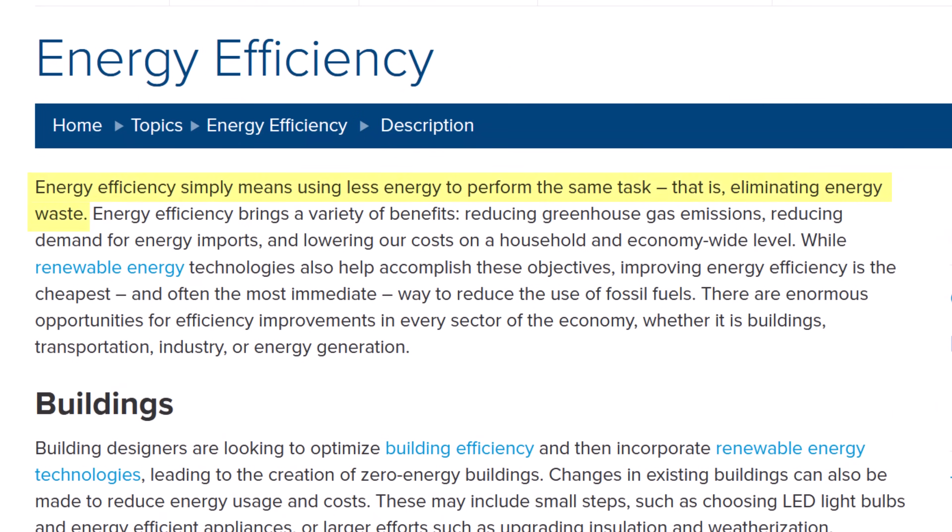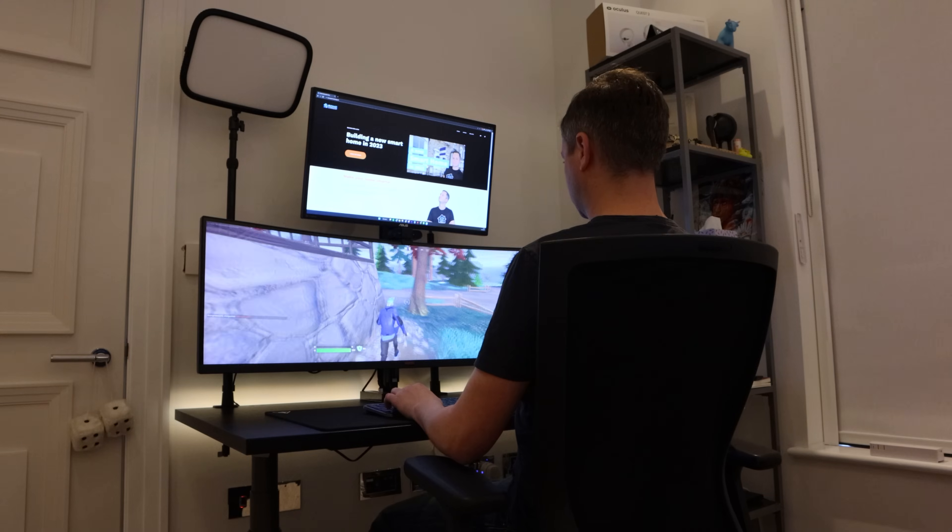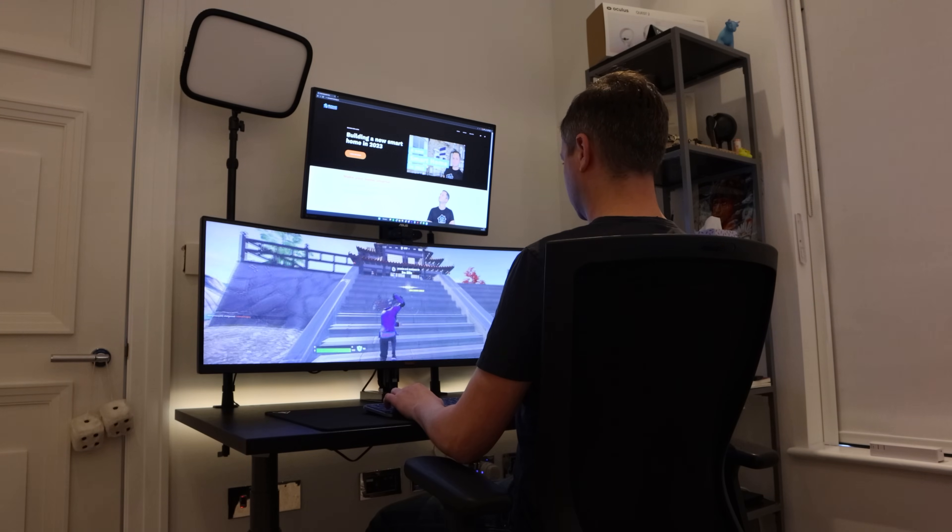What do I mean by energy efficiency? My goal is for my house to use as little energy as possible while still providing all the value, comfort and conveniences of my modern smart home. This is not about saving all the money I can by lighting candles so I can turn off all the lights, or putting on a coat and turning down the heating. This is about optimising when and where we use energy and making sure none of it is wasted.